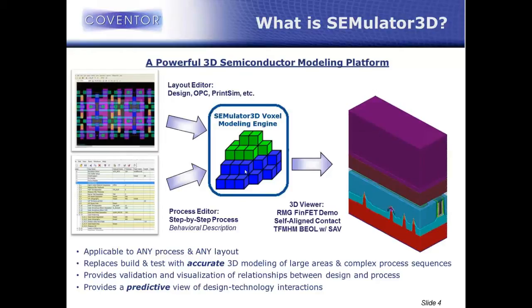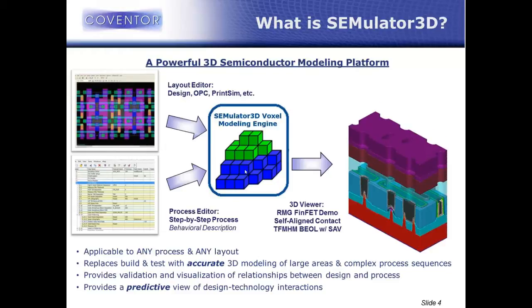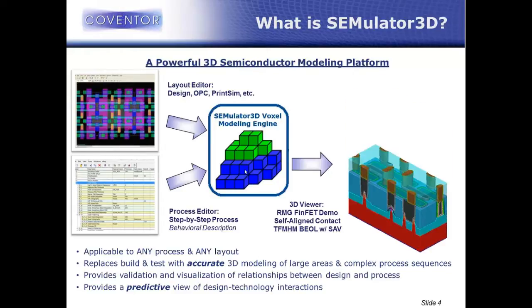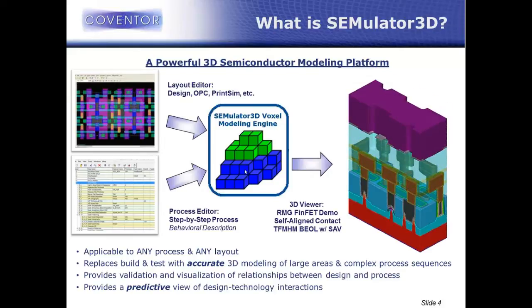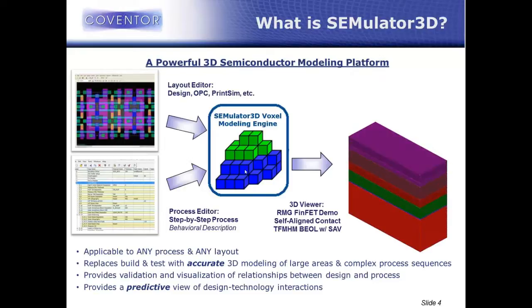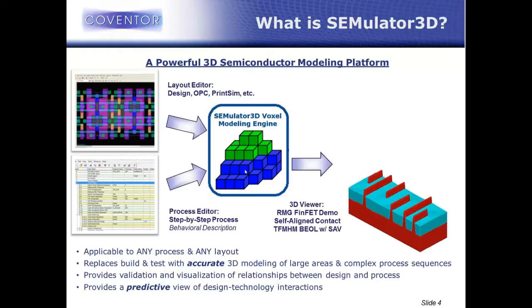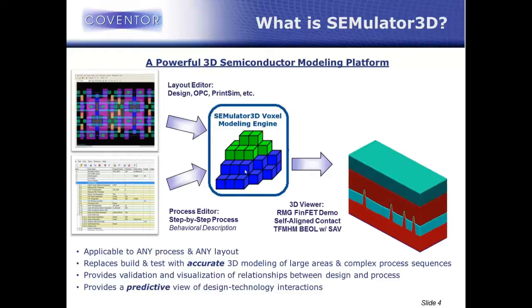The objective in virtual fabrication is to be predictive. If something goes wrong, if some structure has a defect, we want to be able to model it predictably and properly. We use this voxel technology because it's more robust when the structures are not known beforehand. A voxel is just a 3D version of a pixel — it has a uniform dimension in X, Y, and Z. All of our models are built up of these uniform resolution 3D voxels, and a lot of the IP behind Simulator 3D is how to make voxel modeling really, really fast.